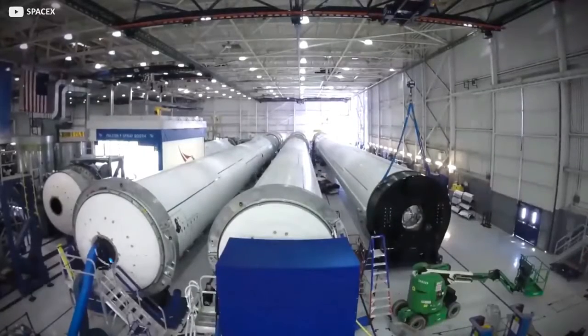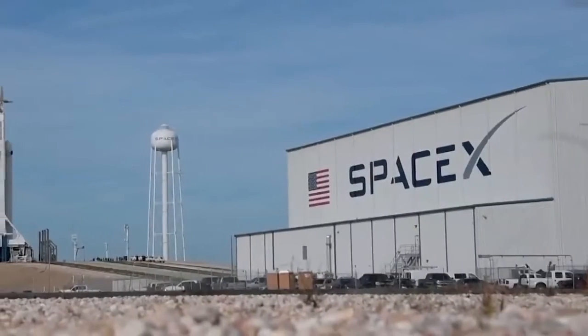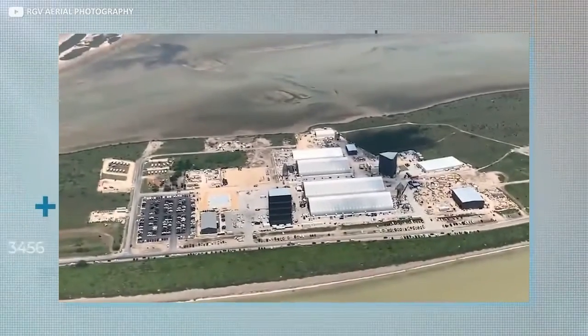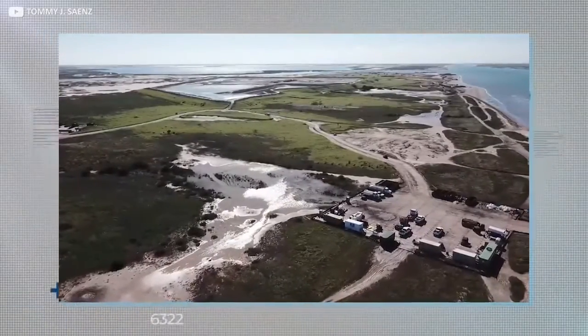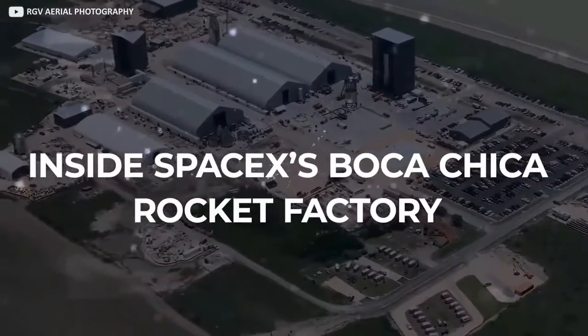The factory making Elon Musk's futuristic next-generation spacecraft is a gleaming marvel of ultra-modern industrial sophistication, right? Nope. In reality, it's a flimsy temporary tent city with an on-site trailer park and no running water. How on earth does that work? Join us now as we take a peek inside SpaceX's Boca Chica rocket factory.